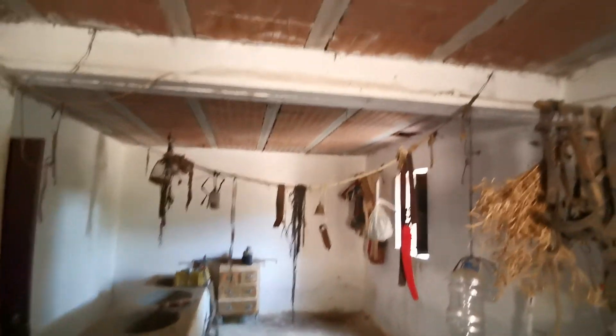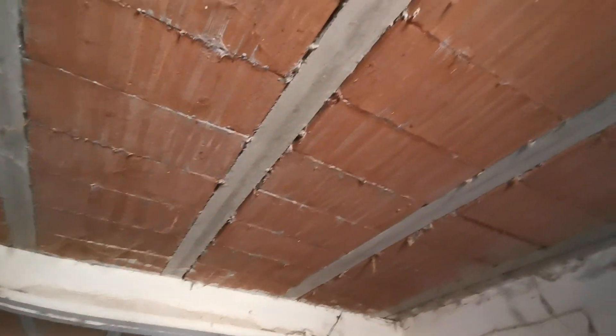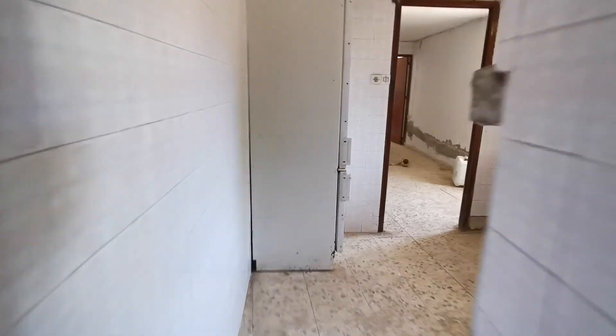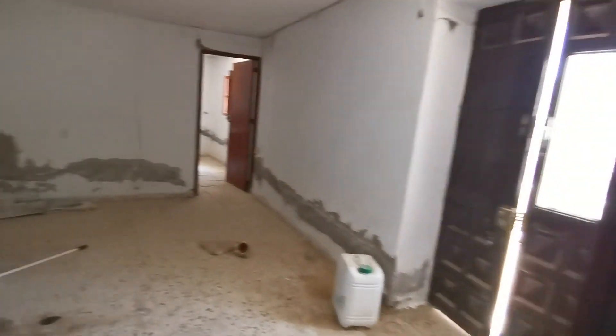Up here you can see where they put a new upper level, which has been done relatively recently and to quite a good standard. Back through the kitchen, we've got two bedrooms and a store up here — the roof is probably going to need some serious attention.